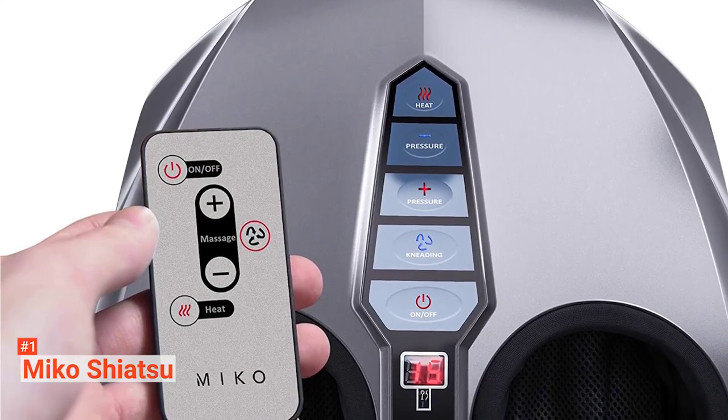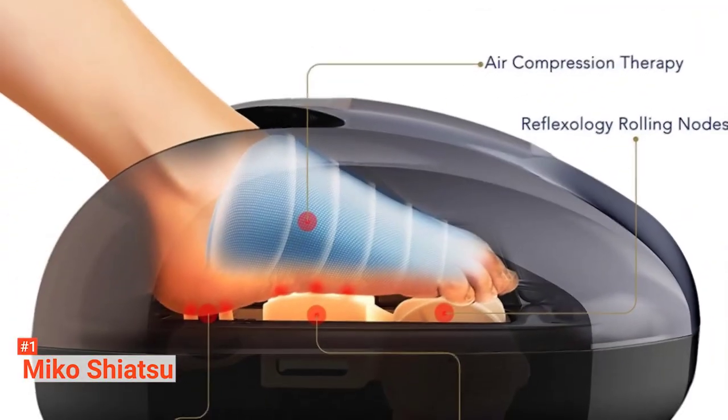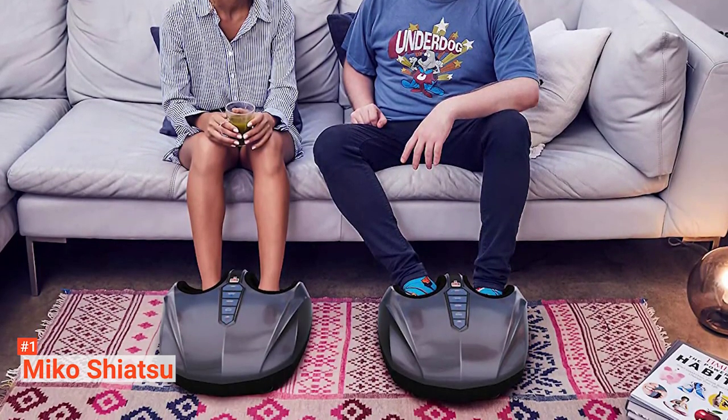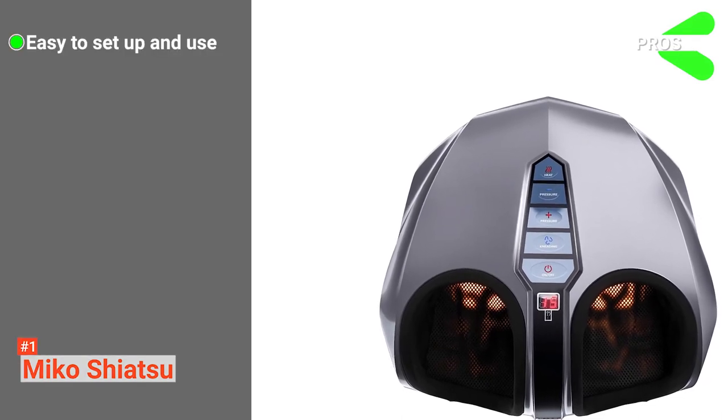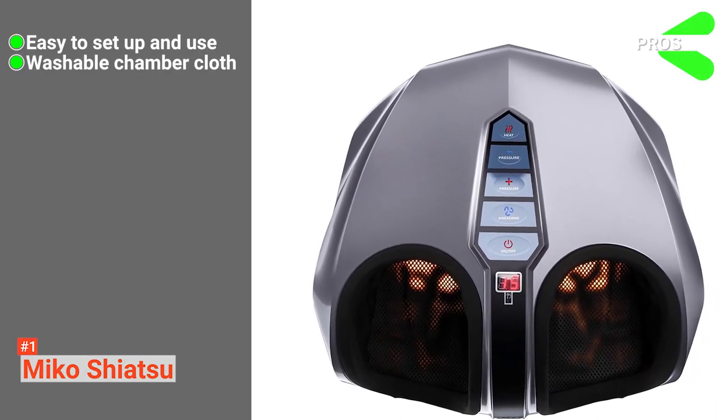It has a very modern and sleek design that will fit in well with most home or office interiors. It is surprisingly portable and makes it easy to move around as it weighs only 12 pounds. The cloth in the massage chamber is washable, which counts as a plus. When you are not using it, you can fit it under a chair or move it into a closet for storage.